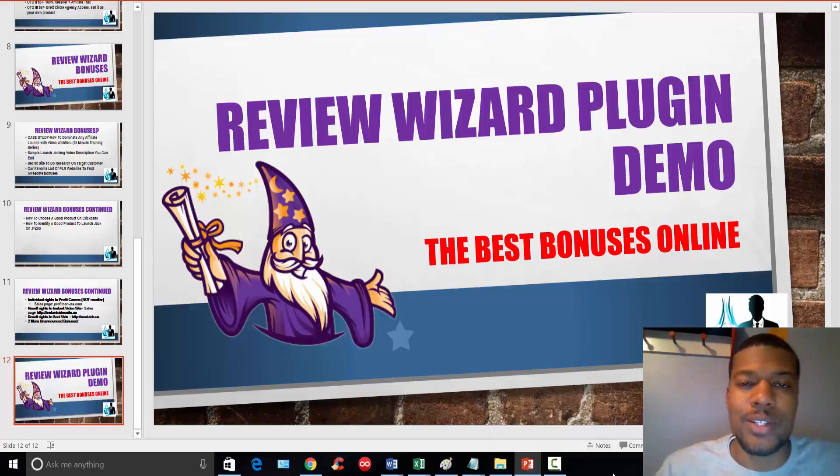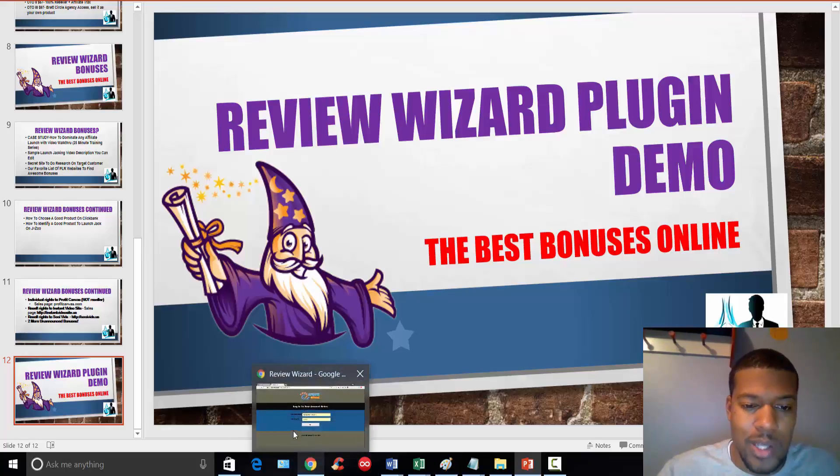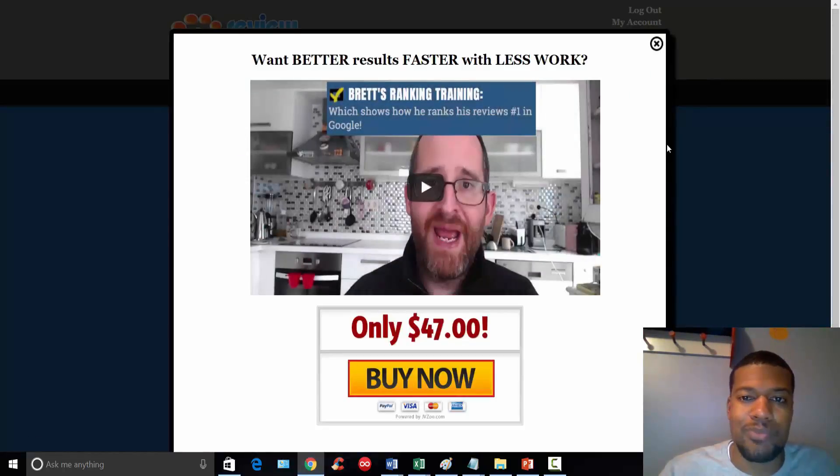Welcome back to the Review Wizard review and demo. I just want to show you that I did have access to the product prior to doing this review. I want to show you inside the members area — what the dashboard looks like — and then I'll hop over to my website and show you what the plugin looks like there. The last video you'll see is an explanation from Brett and Mike walking you through how to install and operate the plugin, because who better to show you a demo than the product owners themselves. So let's hop over to my screen. When you log in to the dashboard, the first thing you see is some training on how to rank your reviews number one in Google.